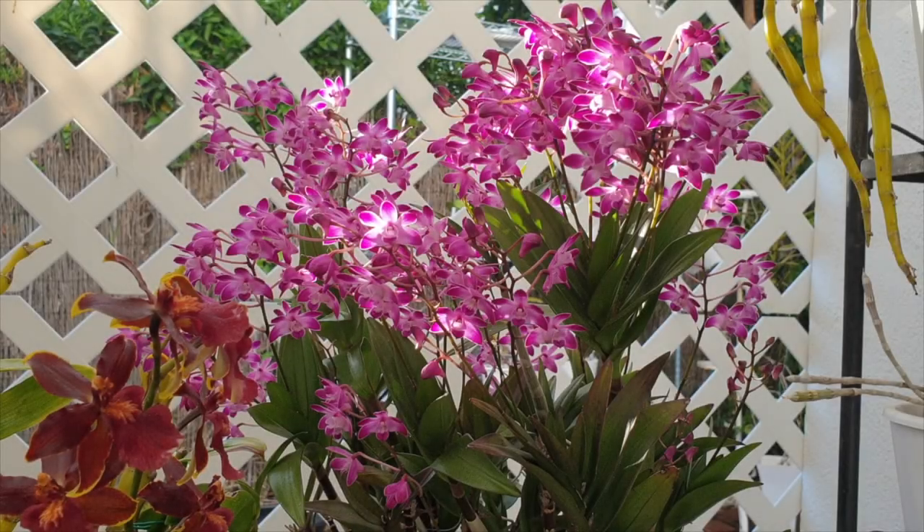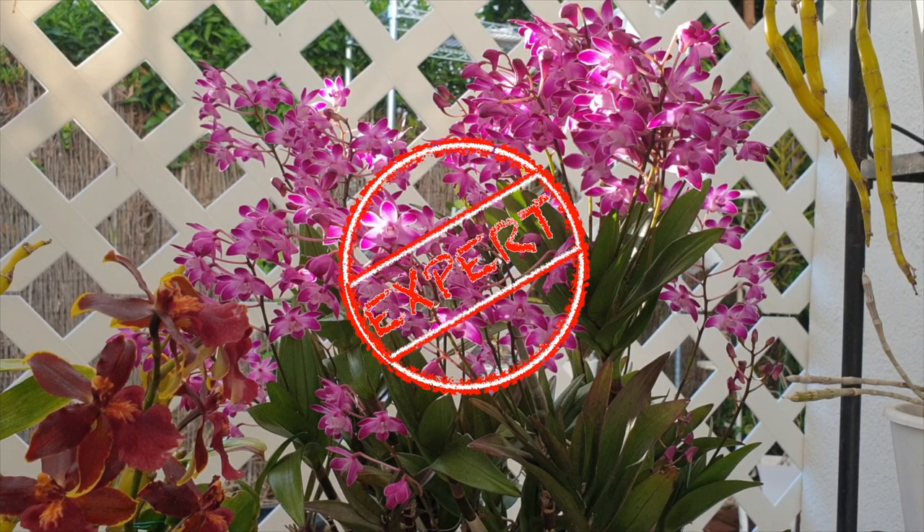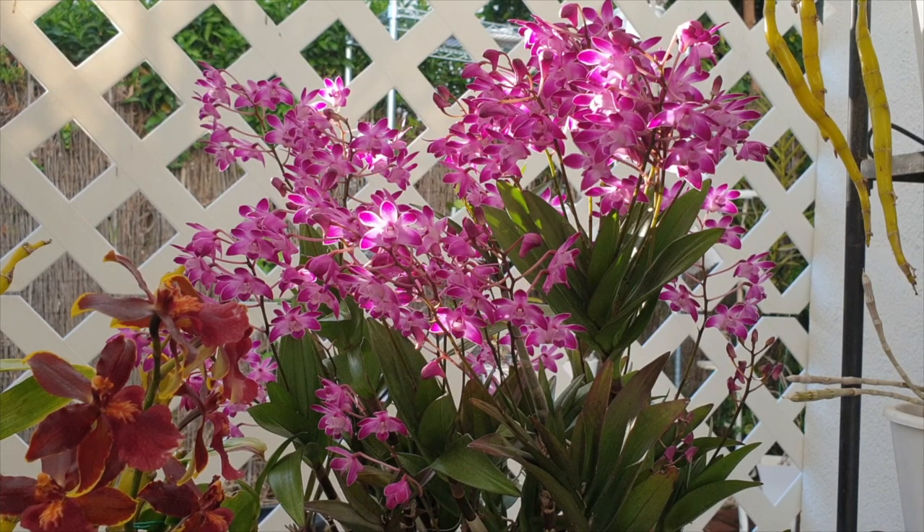Each orchid I showcase in this video will have a brief care summary, which I hope will help you in your decision-making process, should you want to get any of them for yourself. I'm using my easy and expert stamps, but they are only there to create awareness about temperature requirements. Every orchid is easy if its needs are met. Some in this video, however, do need lower temperatures relative to the mean temperature in everybody's environment to bloom really well. So welcome to the video — it's good to have you here.